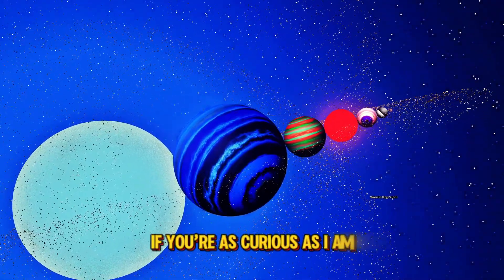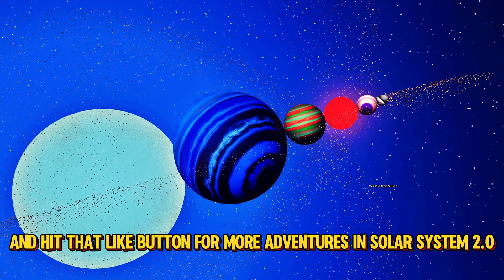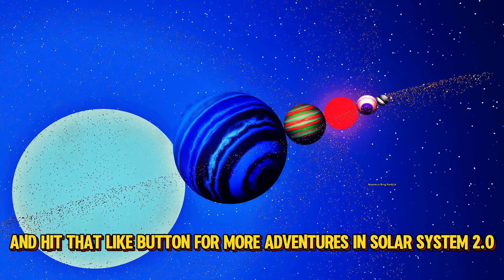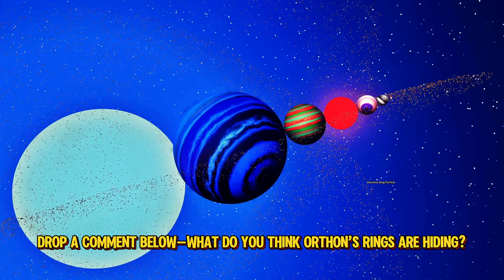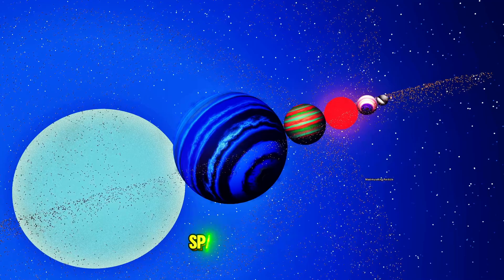I'm excited to see how it stirs things up in this system. Could it unlock new mysteries or cause a little chaos? Only time will tell. If you're as curious as I am, make sure to stick around, subscribe, and hit that like button for more adventures in Solar System 2.0. Drop a comment below — what do you think Orthon's rings are hiding? Until next time, keep exploring, space travelers.